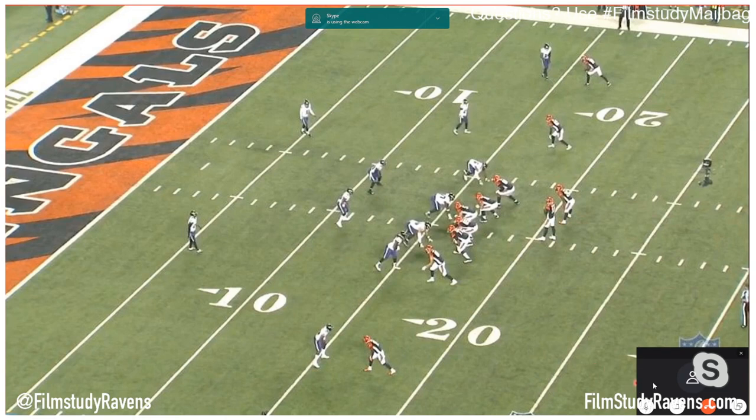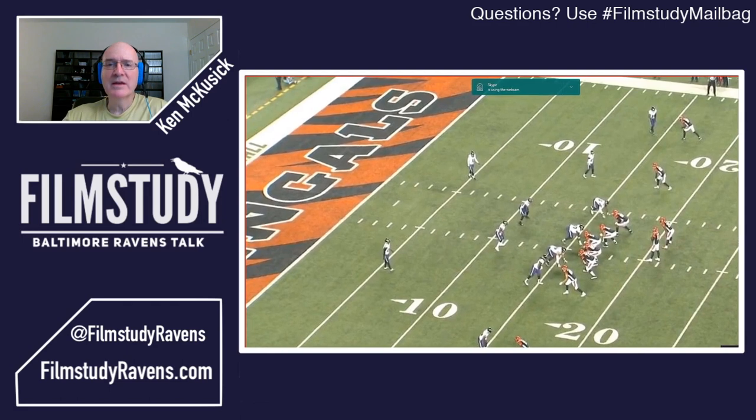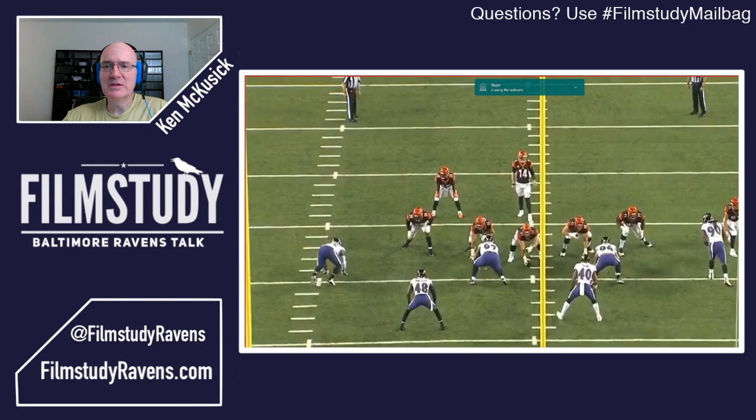The nickel defense is used on 53.7% of all snaps, so it is the prevalent package for the Ravens defense — and I think for all defenses. The Ravens at 53.7% certainly are a nickel team primarily. You notice the sets on the defensive line there, how the outside linebackers are set, and we still have two inside linebackers on the play.